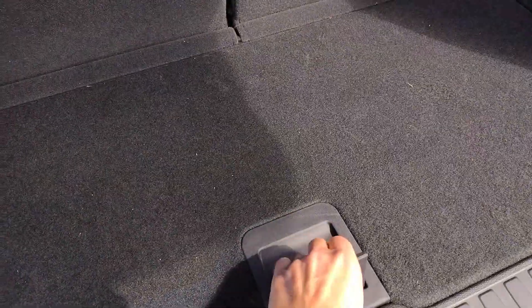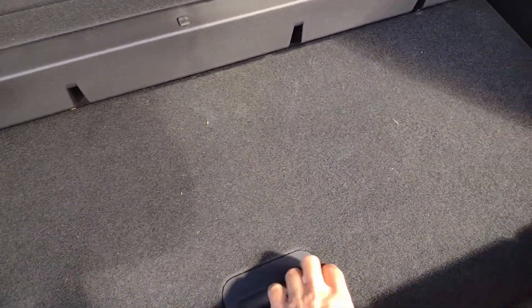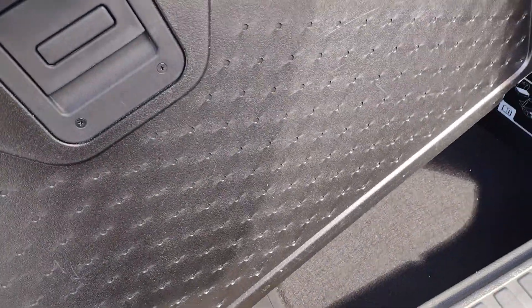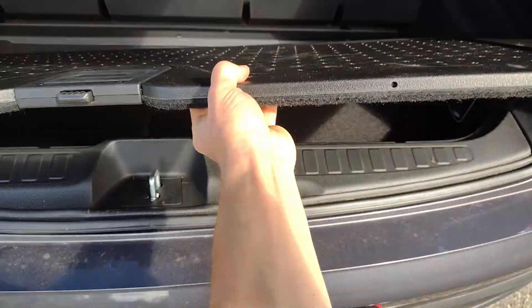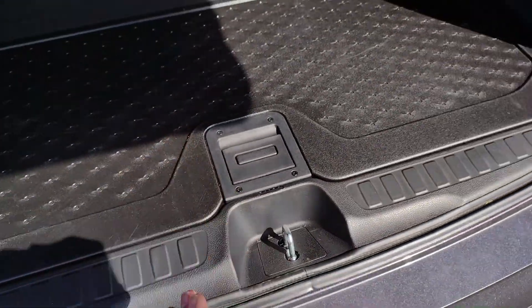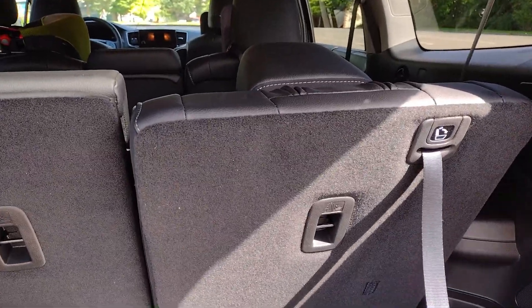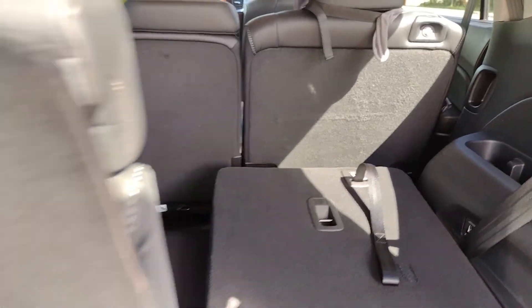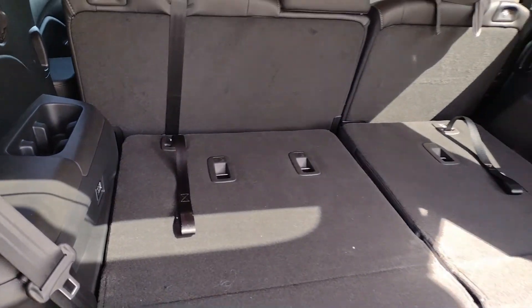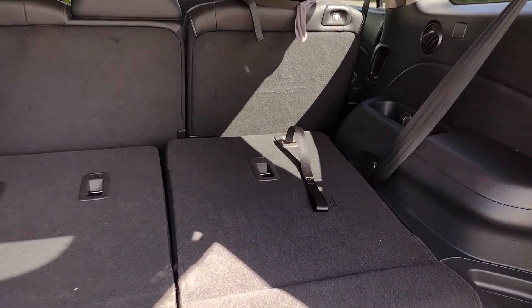Now I'll show you something interesting. You can take this floor panel and put it down there. What's also cool is it's double-sided — you have a plastic side and a carpeted side, so you can put either side at the bottom or at the top. And of course the seats fold down 60/40 — just pull this string. There we go. So that's with the third row down — a little bit of extra space.